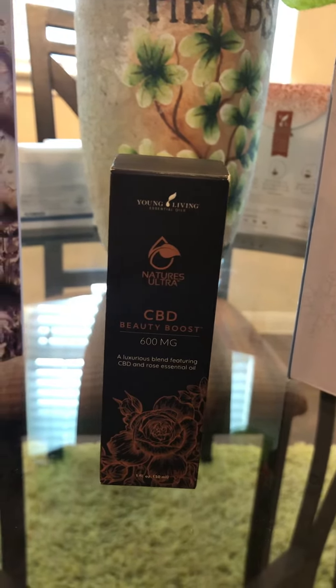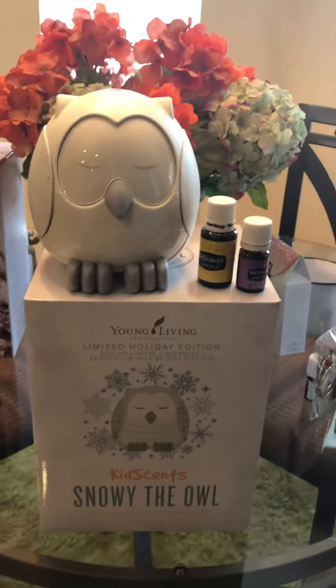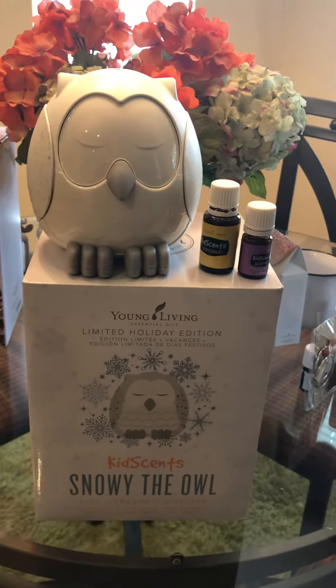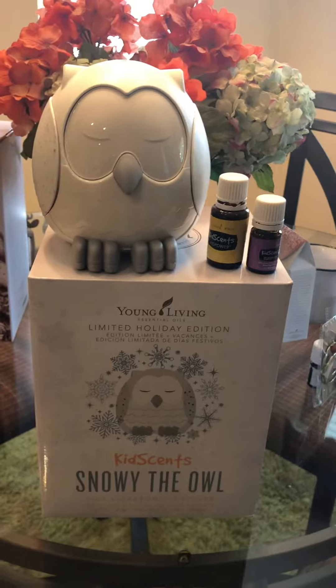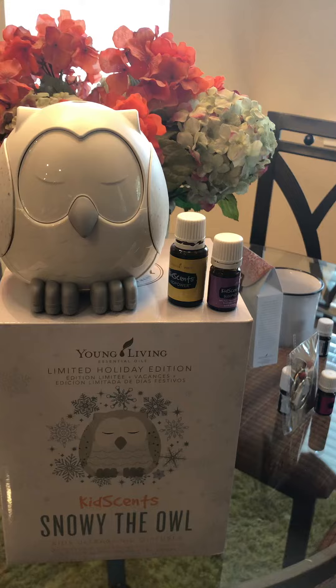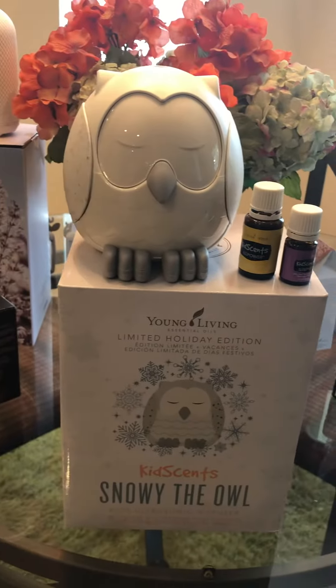I can't wait to get started using this brand new product, and your kids are going to love this new Snowy Owl. This diffuser is so cute. It comes with a hundred different little stickers that you can make different facials on it, and sunglasses, and batting the eyes. You can make it look like a little girl or a little boy.